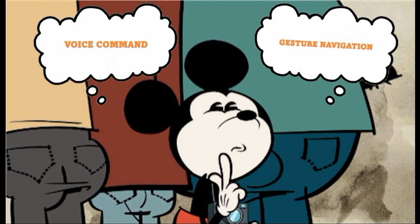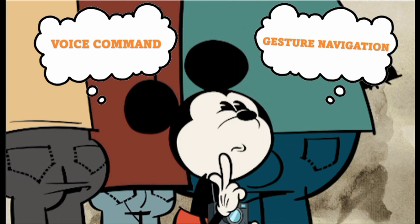How to use eDicta? There are two ways to use this application: using voice command and gesture navigation.